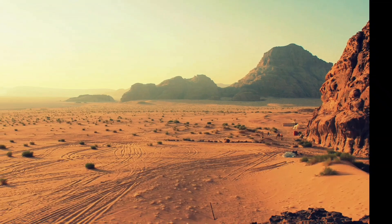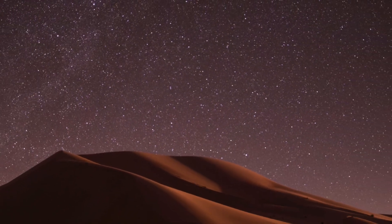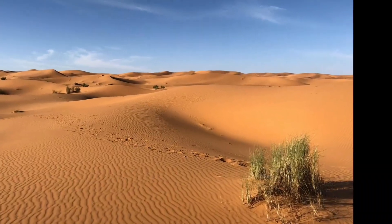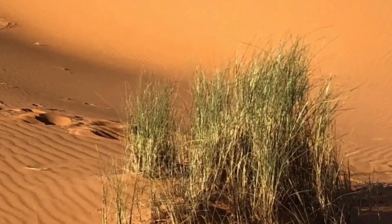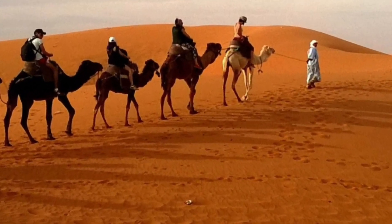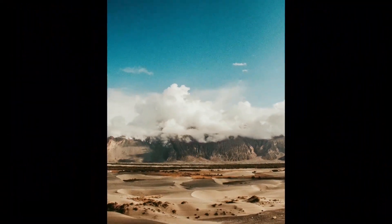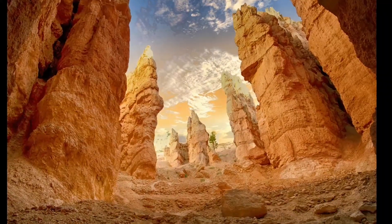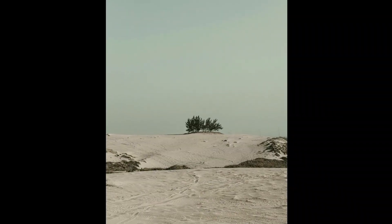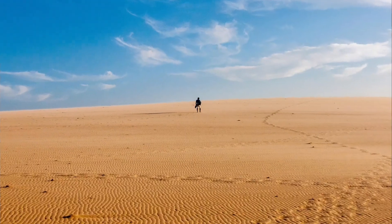Camels also have thick fur to protect them from the sun and can go for long periods without drinking water. Desert Tortoises are slow-moving reptiles found in desert regions around the world. They have thick, domed shells that help them retain moisture and burrow underground to escape the heat during the day. Kangaroo Rats are small rodents well adapted to desert life, with large hind legs for hopping and long tails for balance.